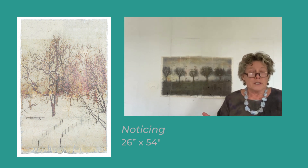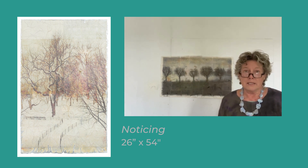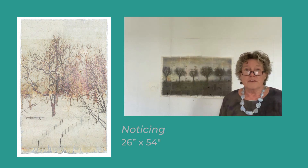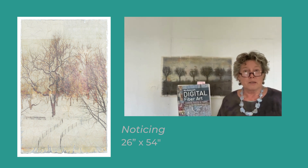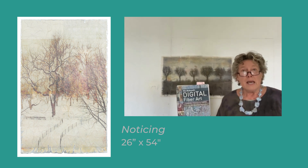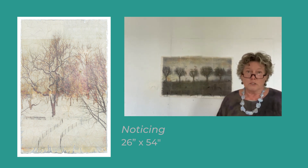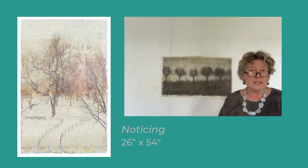The work at Quilt National is a paper quilt, and it was created using an embedded paper technique that I've come up with. Some of my information about my techniques can be found in my book, Digital Fiber Art, and I'm also coming out with another book next spring 2024 that explains more about the technique used in the Quilt National piece.